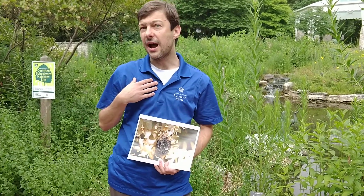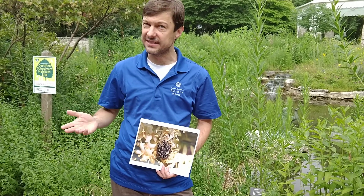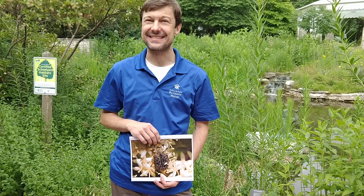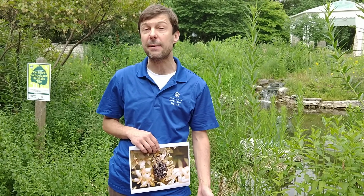So beetles wrap up our tour of insects as pollinators, but let's not forget all the other pollinators still out there to talk about — the birds and the bats. Tune in tomorrow for our last segment in pollinator week, as we're going to talk about birds and bats and how you can encourage them in your own yard along with all of our insect pollinator friends.